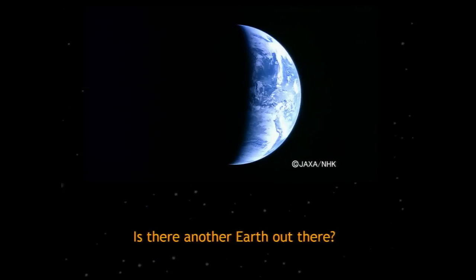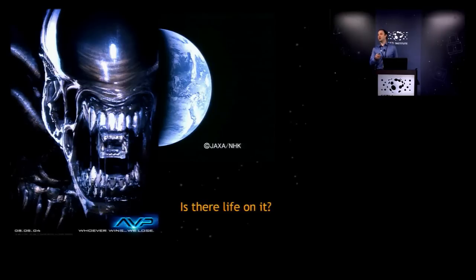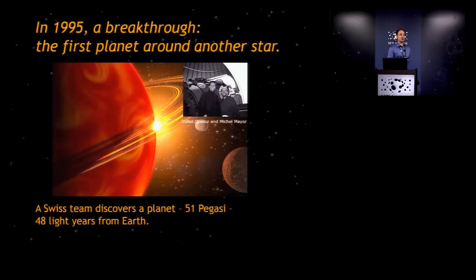One of the key fundamental questions humanity and SETI is interested in is: is there another Earth out there, and is there life on it? Humanity has been pondering these questions for millennia. We did not actually know that planets existed around other stars until about 1995, arguably the first extrasolar planet found. This October marks the 20th anniversary of that announcement. It's amazing how far we've come — the scientific community long believed planets existed around other stars, but we didn't have proof until just 20 years ago.